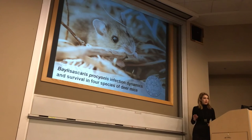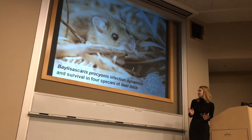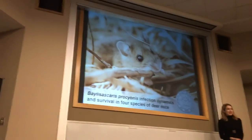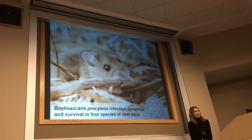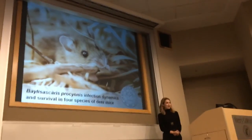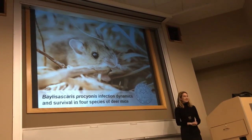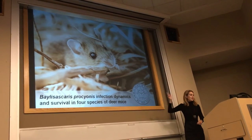Switching gears: we did some experimental infection work in a natural host of Baylisascaris, the deer mouse. This work was published in the Journal of Parasitology last year.